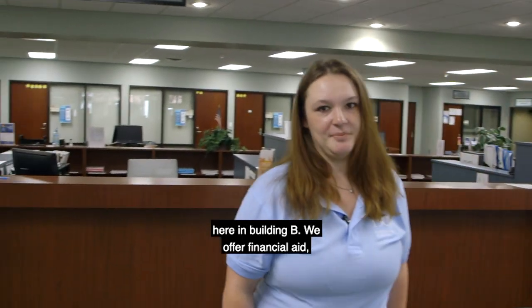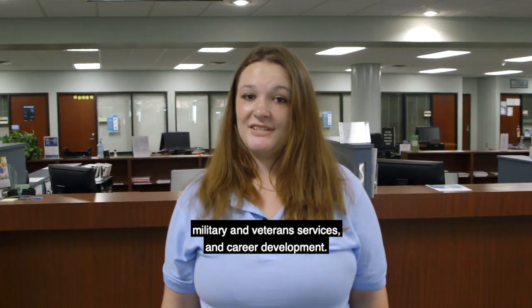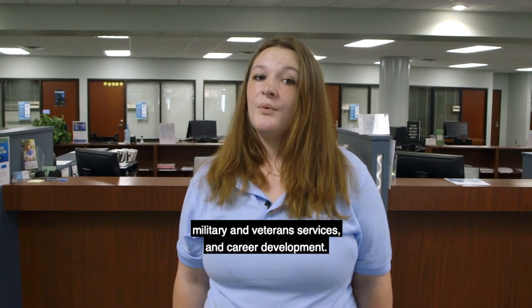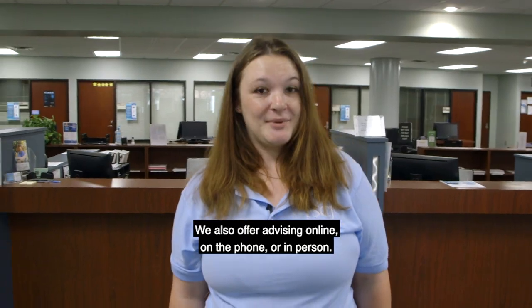Welcome to the Student Success Center here in Building V. We offer financial aid, military and veteran services, and career development. We also offer advising online, on the phone, or in person.